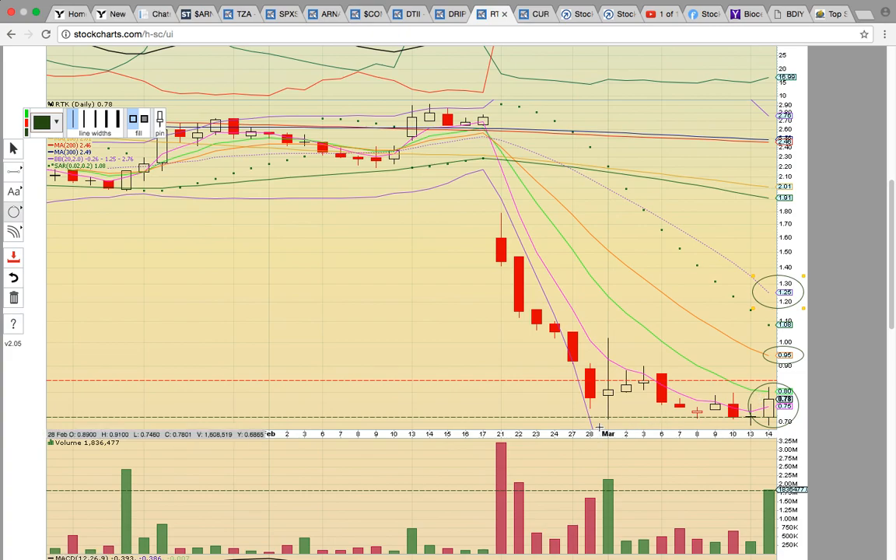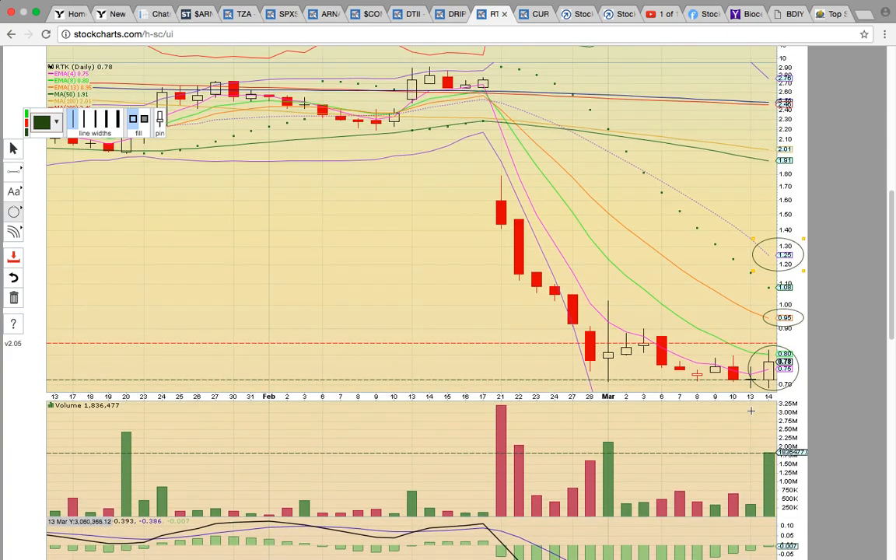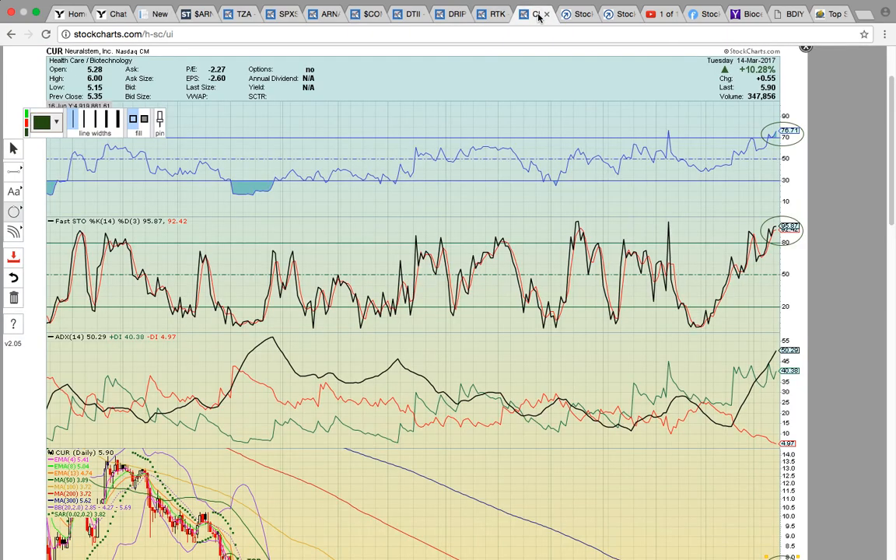If you notice here, the lower Bollinger Band is off the chart, way down there at 26. That's going to be the next support level if you see a break below this 71-72 zone here. Keep an eye on RTK — we'll see if it can follow through.